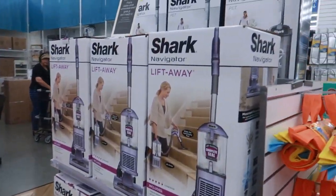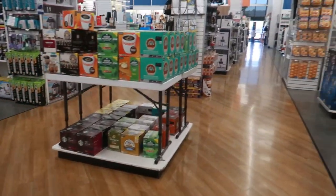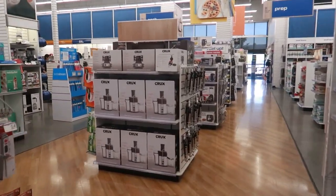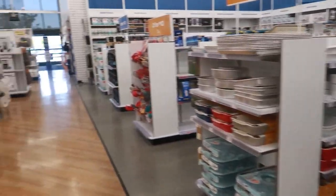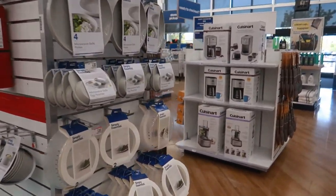Lift-Away Shark Navigator — this is $200. Okay, so I made it to the opposite side of the store. It's just a lot of vacuum cleaners and stuff like that. I didn't find what I came here to get, so I'm going to make my way out of here. I hope you guys enjoyed this walkthrough — I'll talk to you real soon in my next video. Okay, bye!